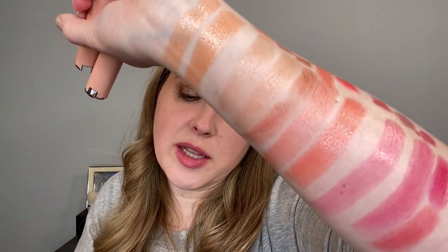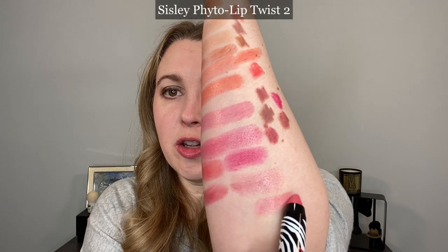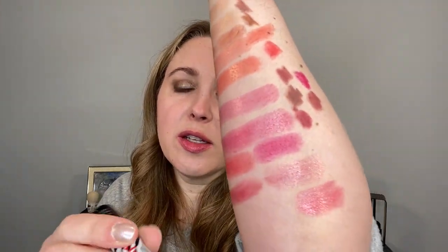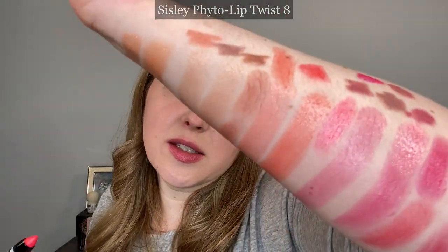The Givenchy Rose Perfecto lip balm number 110 is more nude-based compared to beige doe but a little lighter than the Chanel in Natural Charm. Number 102 is rosier but a warmer tone rose compared to the Hermes. The Sisley lip twists don't have quite the same texture but do give a sheen — number two is a little warmer but actually looks fairly similar, while number eight is a brighter coral shade but more pink.